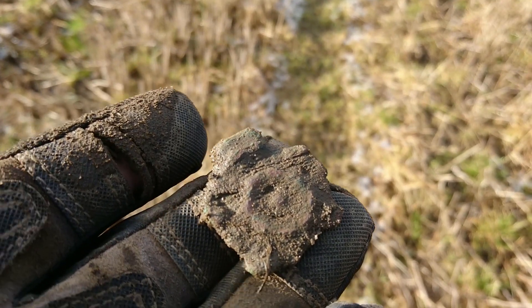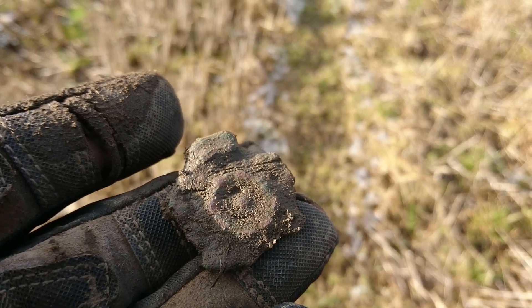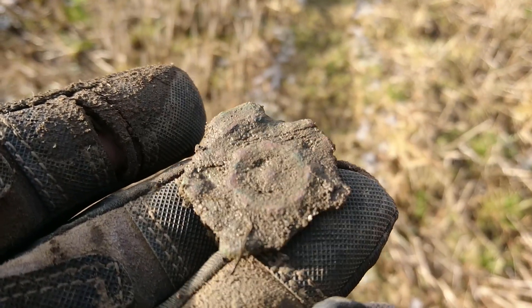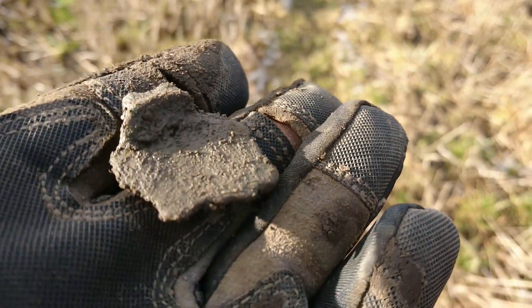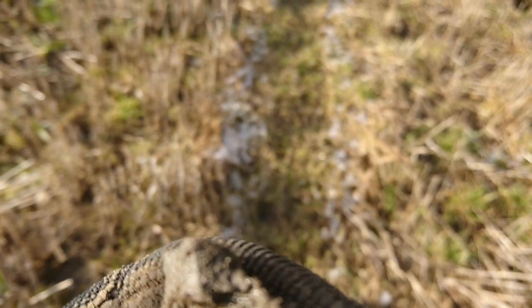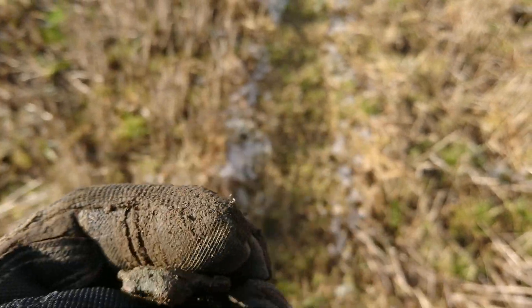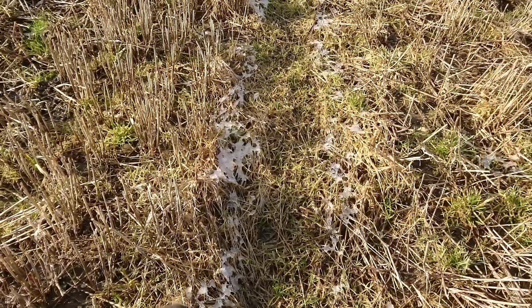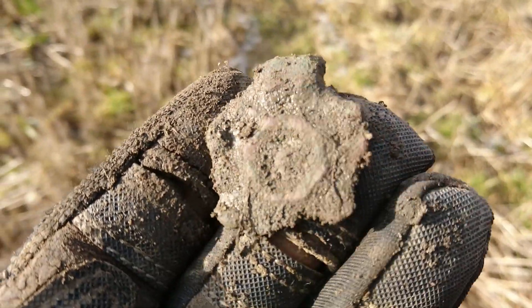An unusual find here guys. More likely junk, but what's interesting is the circle in the middle. The other side is just flat, but it looks like it's got a reattachment part at the top. Don't know. I'll clean that up when I get home, but I doubt it's going to be anything.